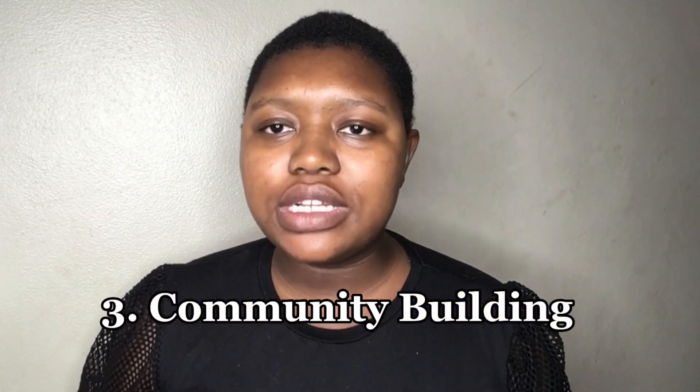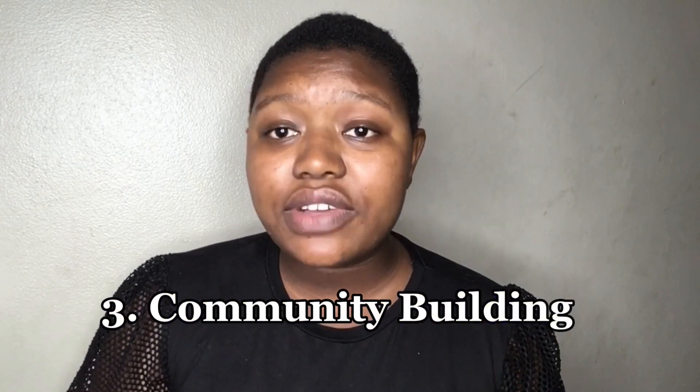Tip number three is building a community by having a common belief. If you want to build a community around your business, you need to make sure you actually stand for something and that you're communicating what you believe in. This will get you loyal customers who have the same beliefs and want to support the same thing. The best example is Rare Beauty by Selena Gomez, which stands for shaping positive conversations around beauty, self-acceptance, and mental health. They hold Rare Beauty mental health summits where people who support their brand come together to hear from mental health professionals.